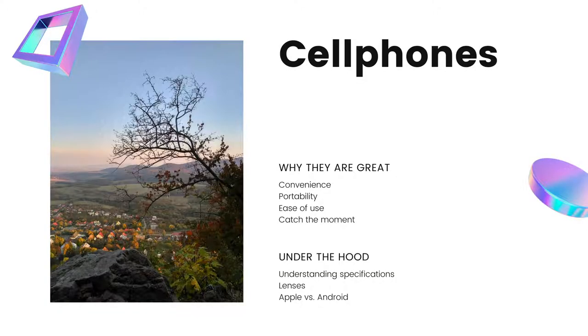Some of the things we'll cover today: Why are cell phones so great? They're very convenient to carry around in your pocket, so they're very portable. They tend to be very easy to use — you don't have a lot of different components like with DSLRs, where you have lenses, flashes, and all kinds of peripherals. And it's easy to catch the moment. There are a lot of times I'll be walking around without my camera, but I always have my cell phone with me.